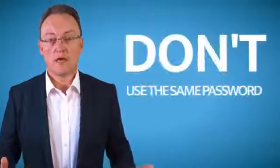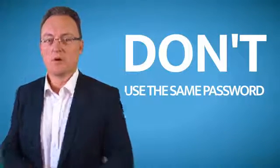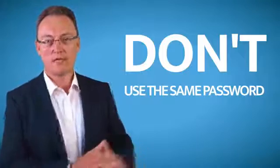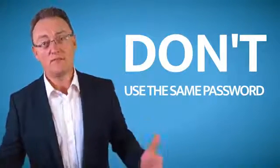If you're using a password for Outlook, Facebook, and LinkedIn, please don't make them all the same. They've got to be different.